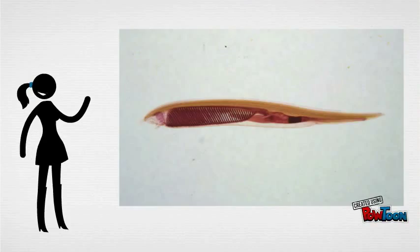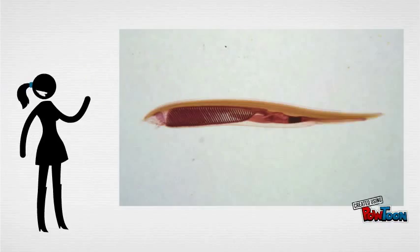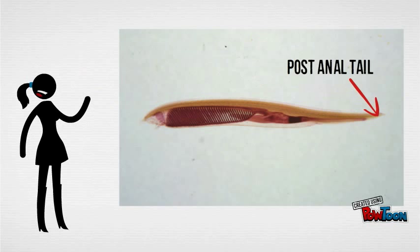Cephalochordates exhibit all four basic characteristics of chordates, which include the hollow dorsal nerve chord, which extends from the mouth to the anus, the notochord, the post-anal tail, and the pharyngeal gill slit.